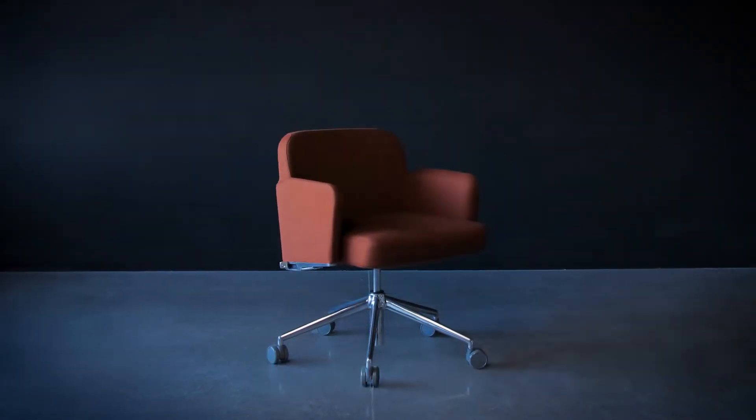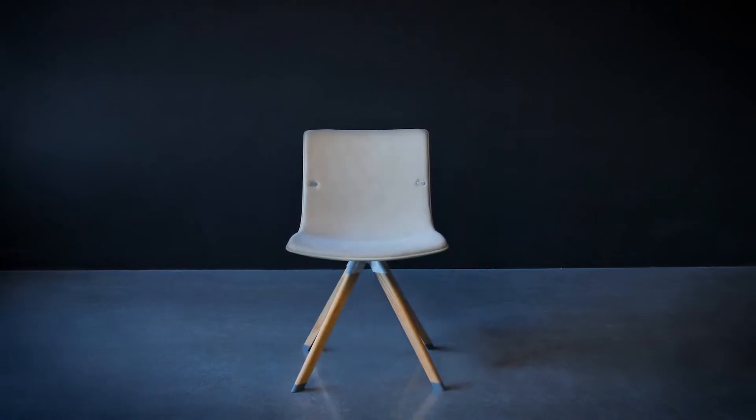When I first got into the chair industry, it was all wood and foam and upholstery — it was all the same. It's hard to imagine that we went from that upholstered, slap-it-together approach to seating to where we are now. I find it hard to believe, quite frankly, when I walk around and look at what we're doing.